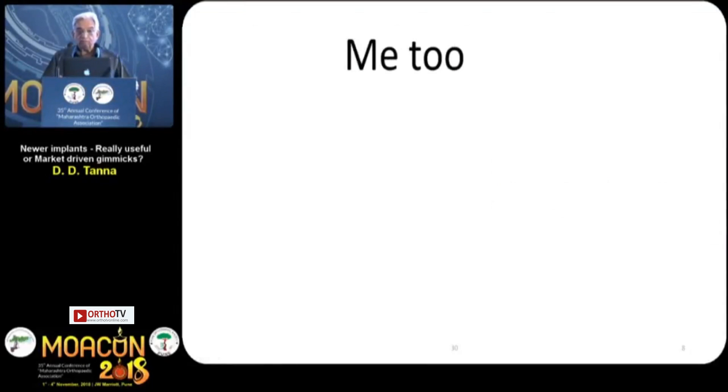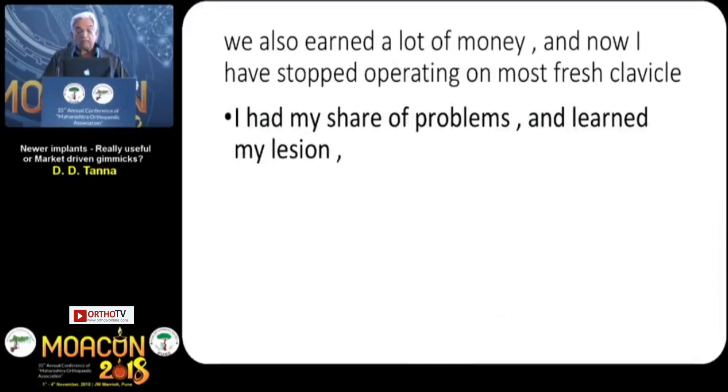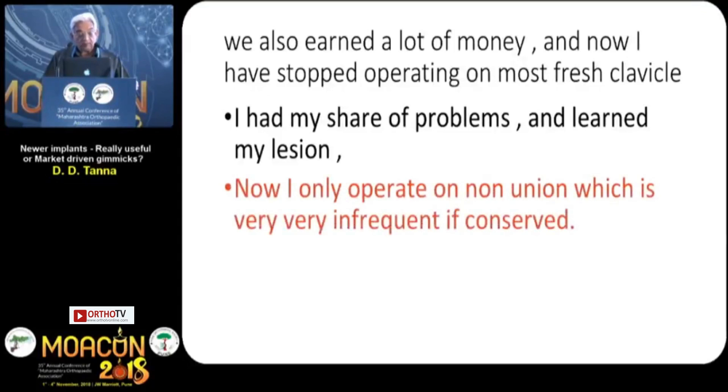And I too got involved. I did primary plating on 30-year-olds, quite a few of them. These pre-contoured plates do not fit always on our bones and they are difficult to bend. We also earned a lot of money, but now I have stopped operating on most fresh fractures. I had my share of problems and I learned my lessons. Now I only operate on a non-union, which is very infrequent if treated conservatively.